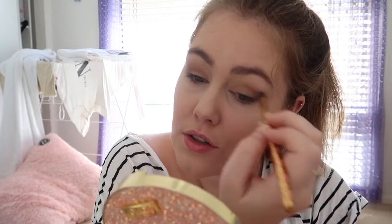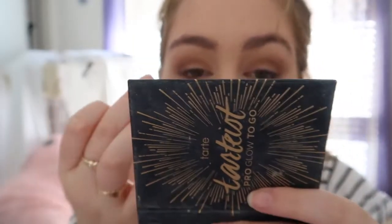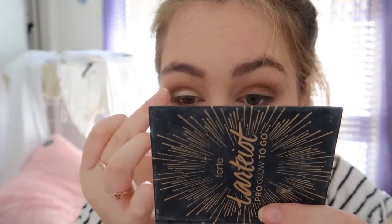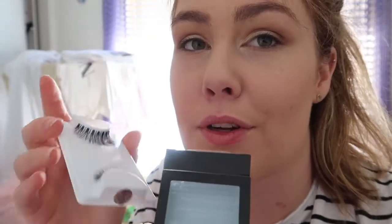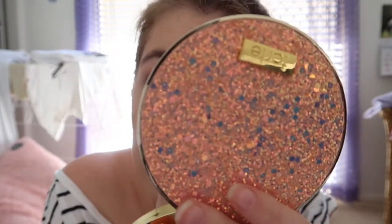I'm going to take my highlighting palette and dab it on with my finger. I just realized I got these Red Cherry lashes but they don't come with glue — and I didn't bring glue, and I doubt my mom would have eyelash glue. I also just remembered I want to wear contacts, so I need to put those in — probably should have done that before!